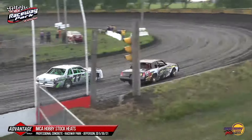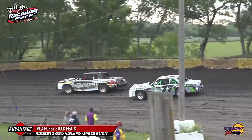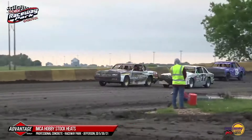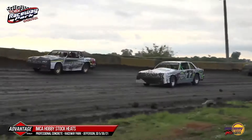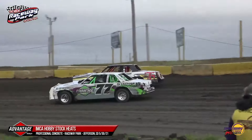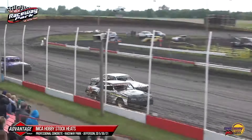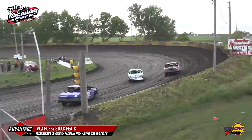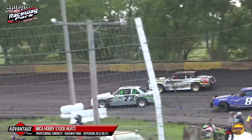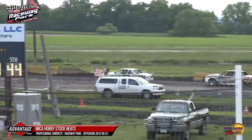Craig Clift trying everything possible to get by the 76 of Fralick, but Fralick just a little too strong on that higher line. Clift gets to the quarter panel and that's about as far as it goes. They are now side by side coming to the white flag — Fralick by about a half a car. Through turns one and two, the better run goes to Clift off turn two. Clift is your new race leader going into turn three.